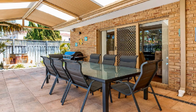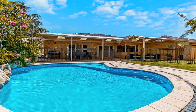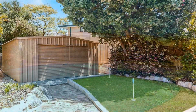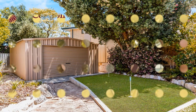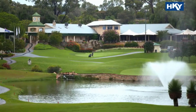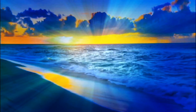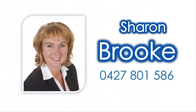Host guests in style in the gabled alfresco amidst enviable surrounds with in-ground pool and large powered shed. Be close to quality schooling, local and major shopping, the world-renowned Joondalup Resort golf course and some of Perth's best beaches by contacting Sharon Brooke to reside in this prestigious locale today.